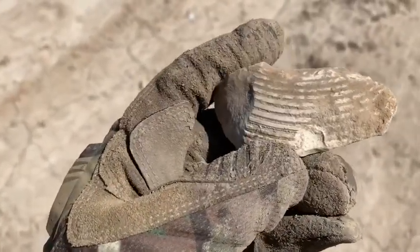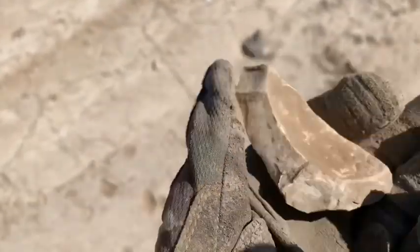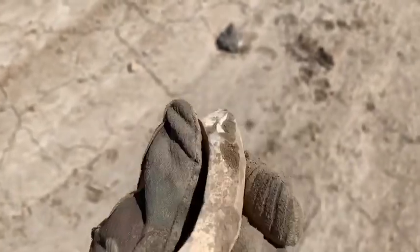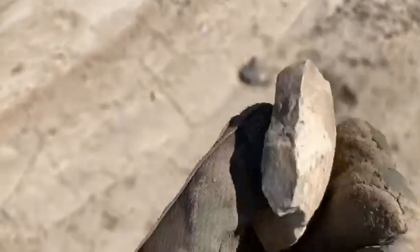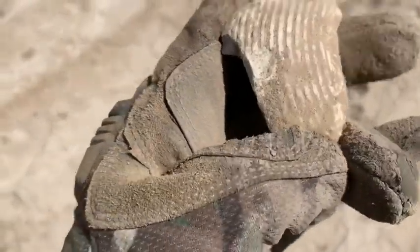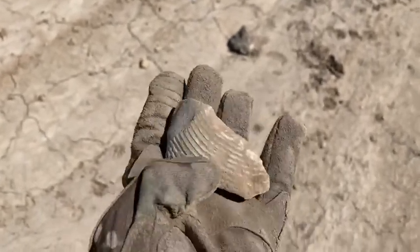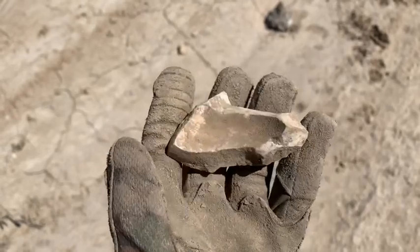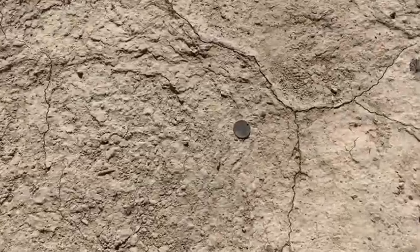It looks like pottery, doesn't it? It's rock — but look at the pattern on that. Dude, it's gotta be Native American pottery, and a good area for it. It's going in the pouch. I just totally found this right on the freaking ground!